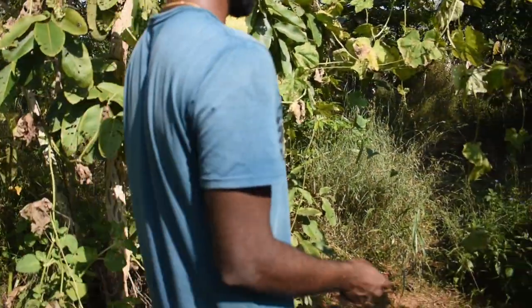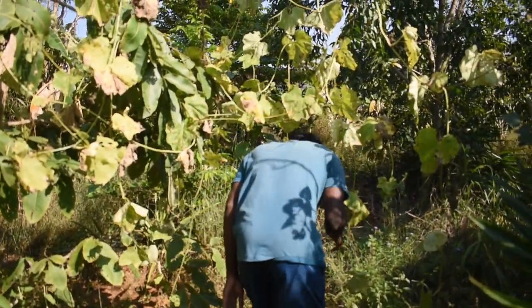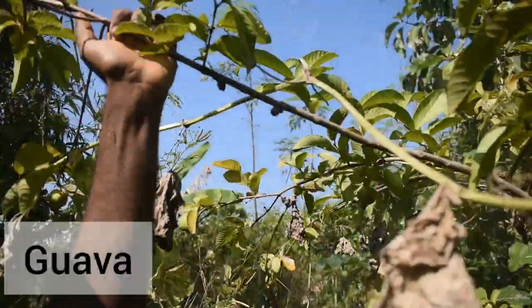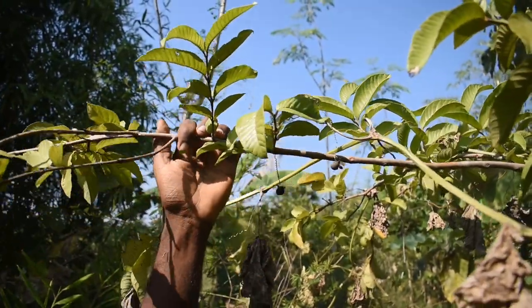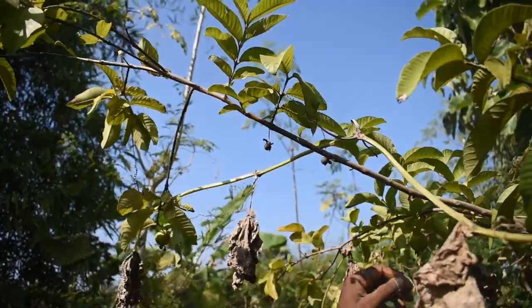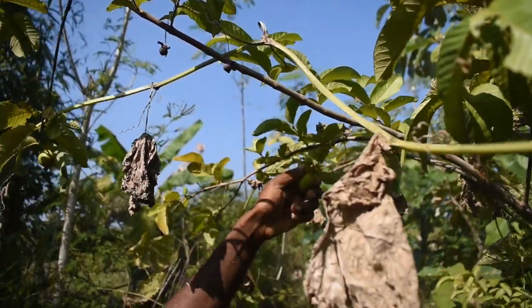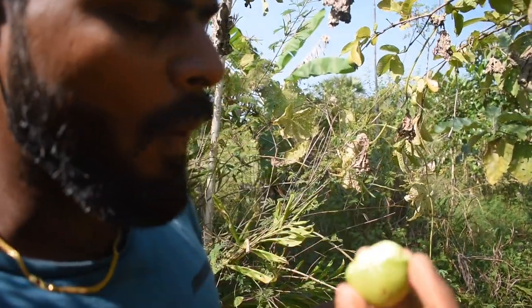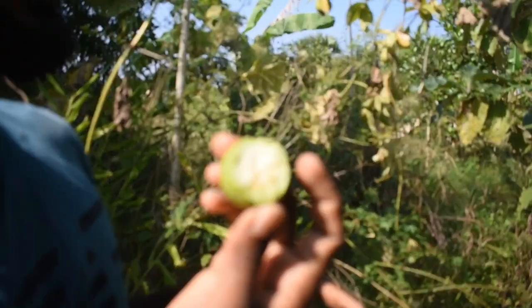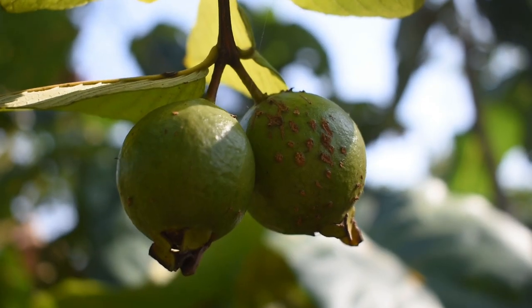We have ginger planted here. Just a plant right now, but they started giving fruit after six months of planting. This is a white variety — this is Lacto 39.